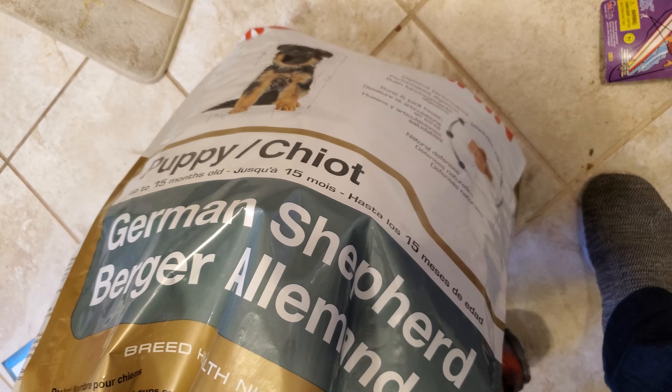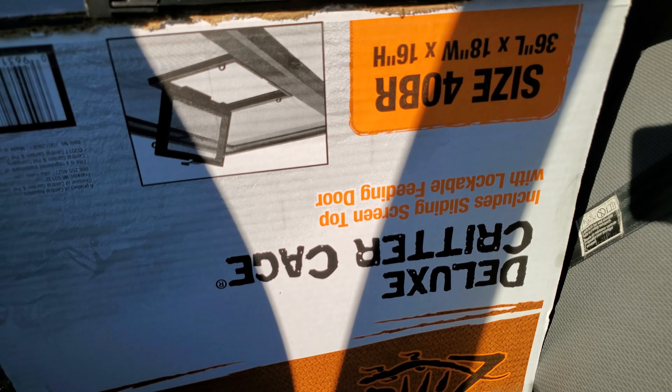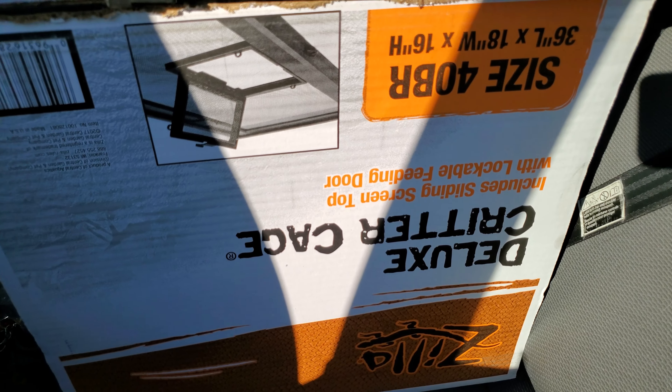Some of these fish tank things, we have one more thing. We also have one of these — I think it's a 40-gallon critter tank with the screen, brand new. I'm probably just gonna sell it because I don't have a use for it. It goes for like a hundred bucks, we'll see. It's awesome though.